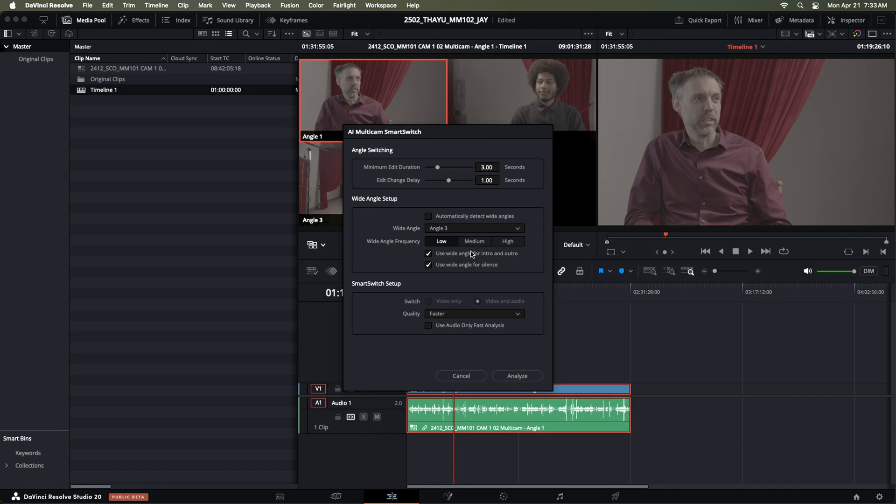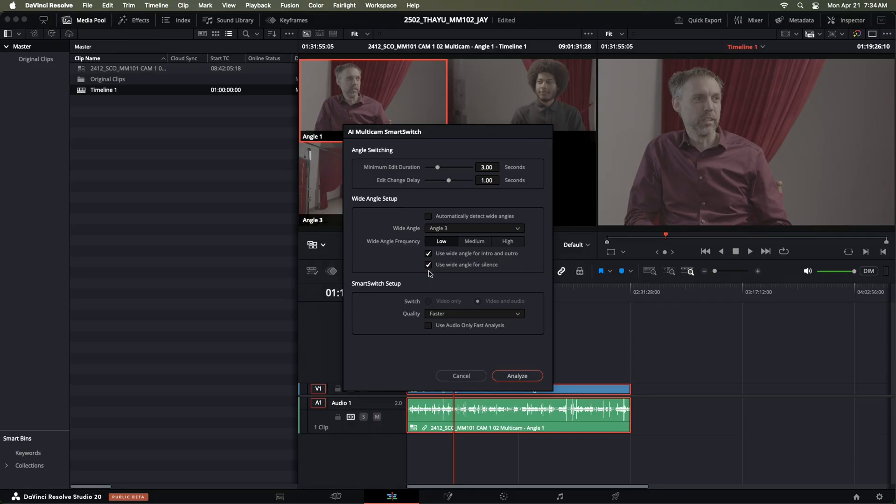Once the wide angle is defined, you can set its frequency to low, medium, or high. We prefer low, because once geography is established, it's all about that eye contact. Wide for intro and outro is great, especially if you're going to YouTube and plan to have thumbnails pop up during the outro. Go ahead and turn 'use wide angle for silence' off. Honestly, the biggest problem with the edit we released was that it popped to the wide every time we weren't talking — my wife and I prefer to think before we speak, so it felt unnatural. The next option is whether you want the result faster or better; since you're not doing anything while it processes, there's no reason to choose faster.